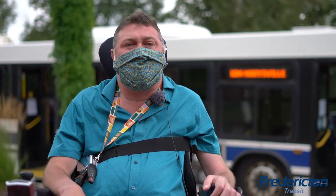Thank you, Councillor Dara. Ability New Brunswick is very pleased to partner with Fardington Transit to launch this new program. There are many people in this area who will greatly benefit from being able to use accessible transit in the City of Friarton. Let's learn some more.